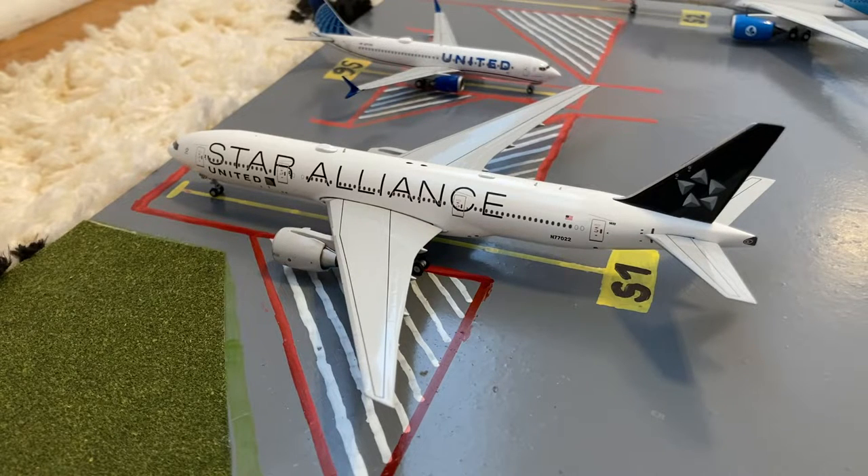Here we have this United Star Alliance 777-200ER. He just came in on a flight from Brussels and this evening he'll be heading out on a flight to Tokyo Narita.